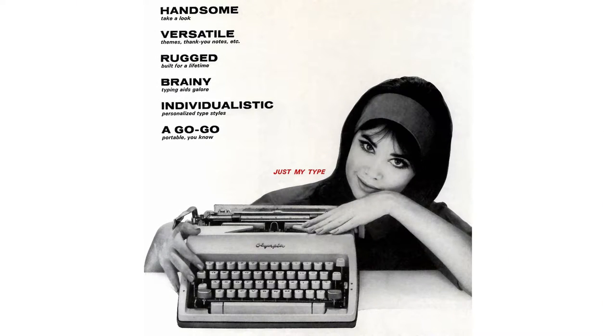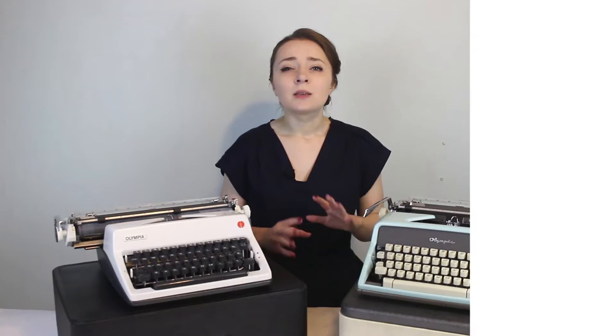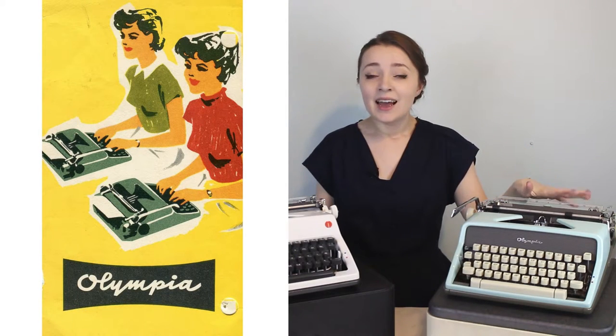These two typewriters are both Olympia brand typewriters. Olympia started around 1903 in Berlin, and by 1933 they adopted the name Olympia. By 1961, over half the typewriters in Germany were Olympia brand typewriters. In the 1960s they started adding color to their typewriters, and by 1992 the Olympia brand closed their doors and stopped making typewriters.